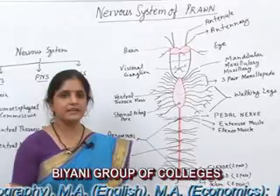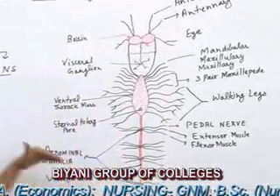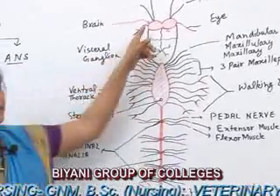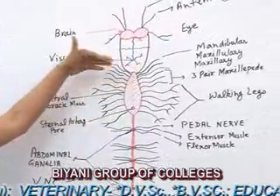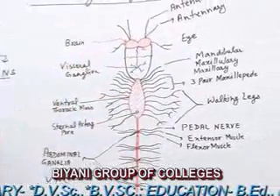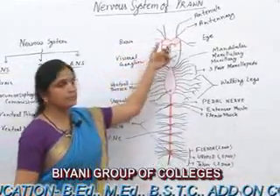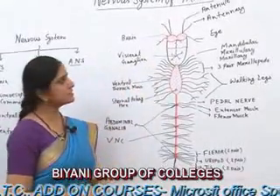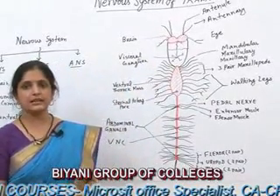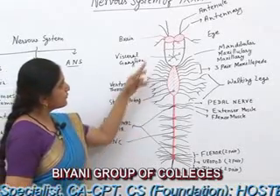Accordingly, the nervous system organization follows the body organization. In the Central Nervous System, the anterior-most part is the brain, which is made of two pairs of ganglia and is called the Supraesophageal Ganglion. It is located on the base of the rostrum, and since it lies above the esophagus, it is called the Supraesophageal Ganglion.